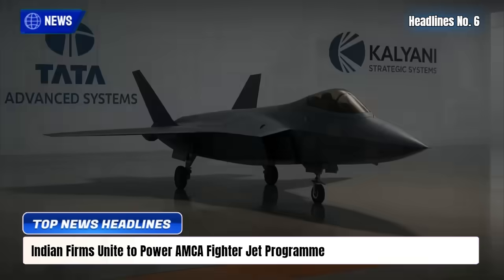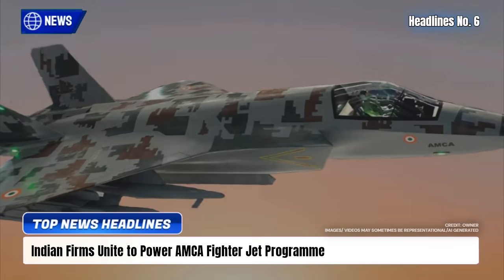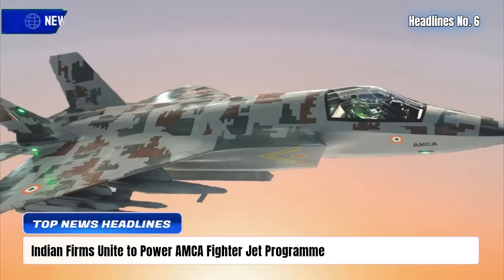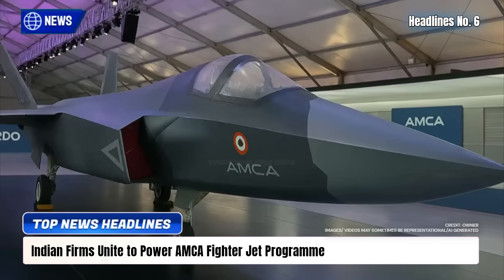Aligned with Atmanirbhar Bharat, this collaboration highlights India's push for aerospace self-reliance, aiming to deliver cutting-edge technologies while boosting national security and strategic autonomy.